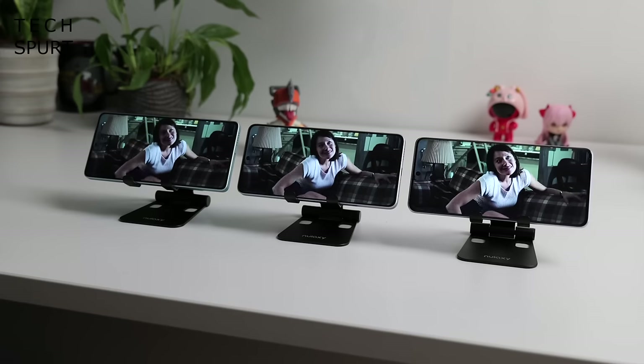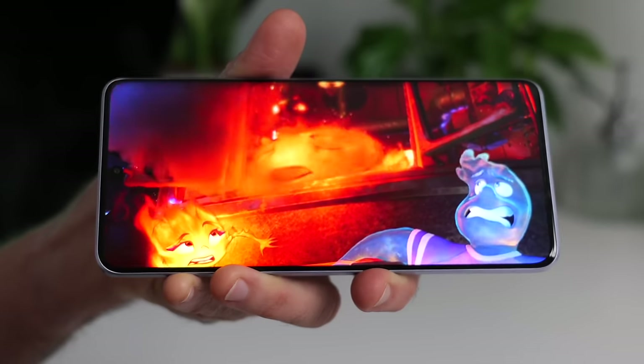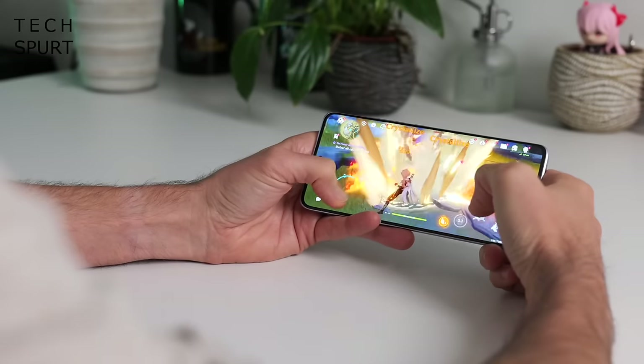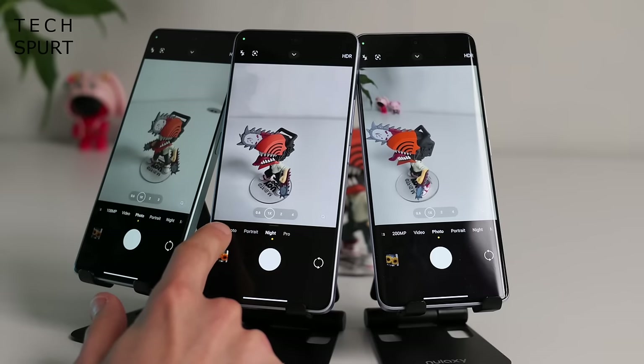And if you fancy a comparison, I've compared the Redmi Note 13 Pro Plus, the Pro 5G and the non-Pro models side-by-side right here on TechSpert.